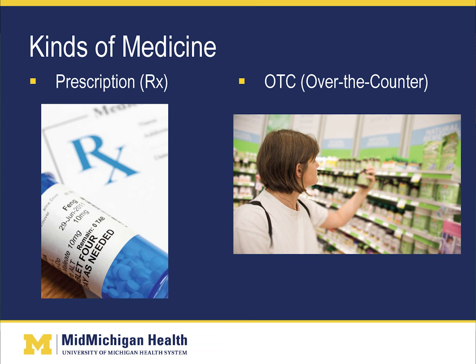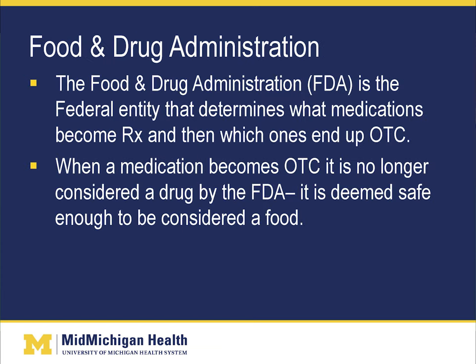For prescription medications, a prescription is needed from your physician and you get it filled at a pharmacy. For over-the-counter medications, no prescription is needed. The Food and Drug Administration, or FDA for short, is a federal entity that determines what medications become prescription and which ones end up as over-the-counter.